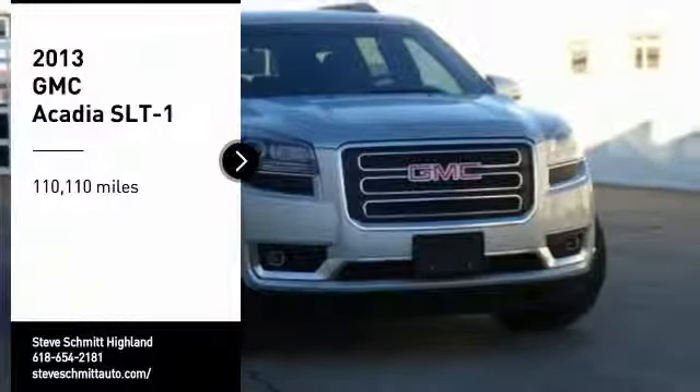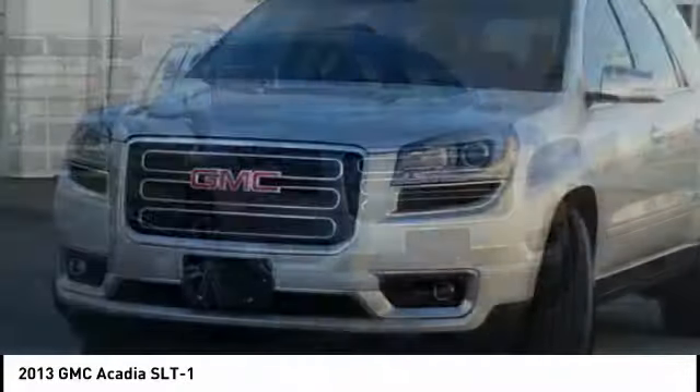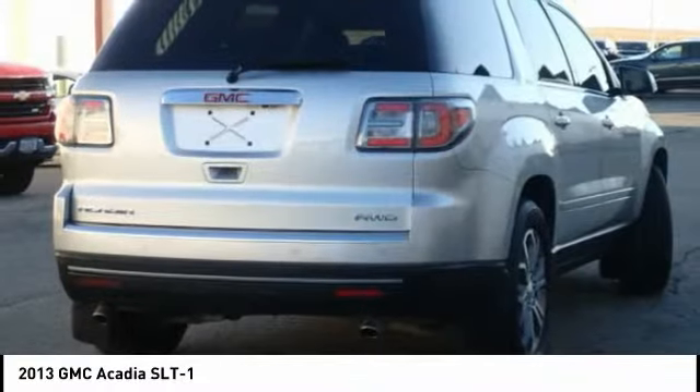Make a great choice today with the 2013 Acadia. The GMC Acadia has great capability coupled with exceptional safety, offering better highway fuel economy than any other eight-passenger SUV.